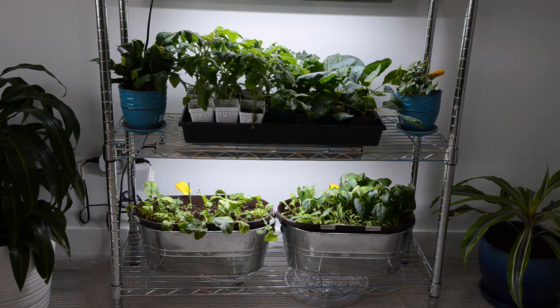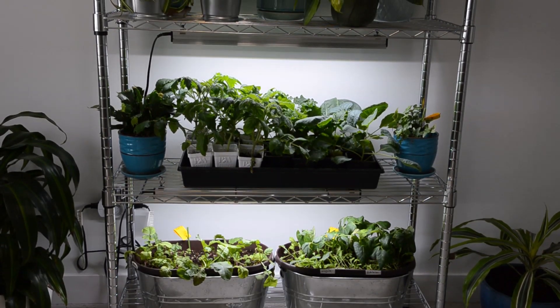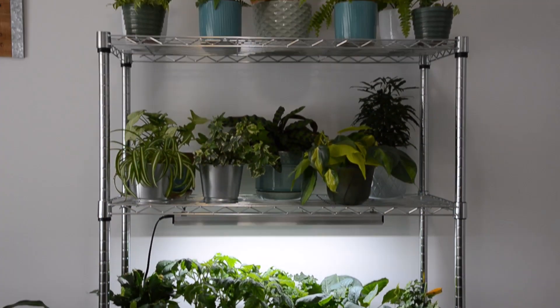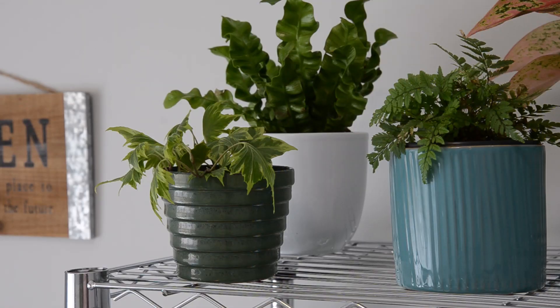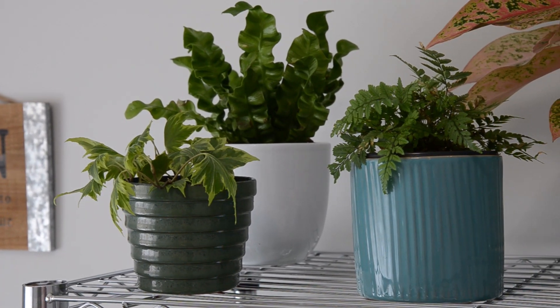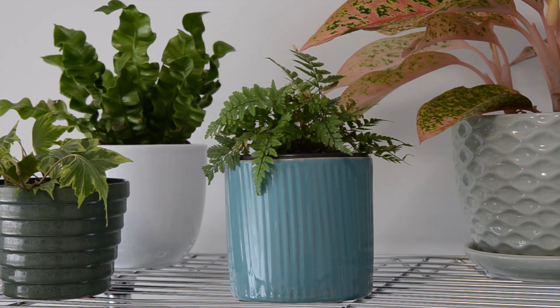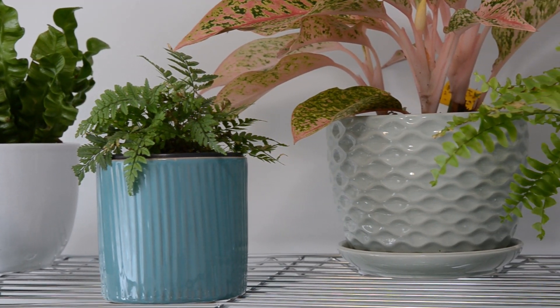I've got a shelving unit here with grow lights on the bottom two shelves so I can do some vegetable gardening and seed starts. On the top two shelves I've got more of my houseplant collection. I've got mostly ferns on the top shelf because I have to keep them all together so I can do frequent watering and not forget about them. I've also got some ivy propagation so I can put them in baskets outside this summer.